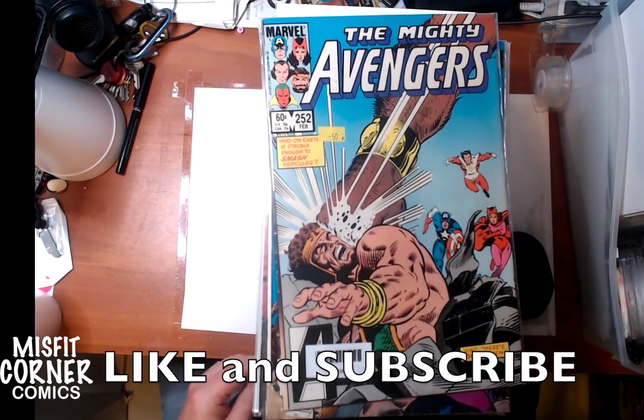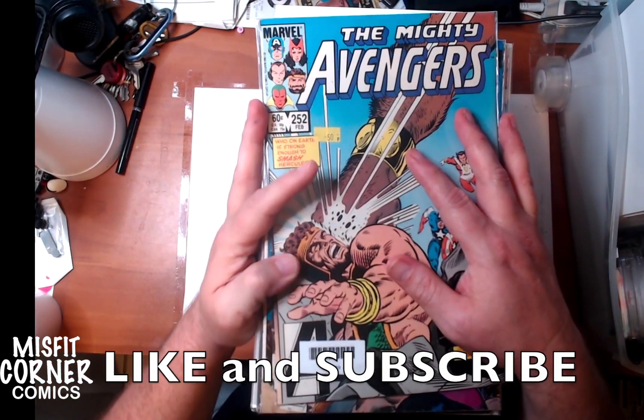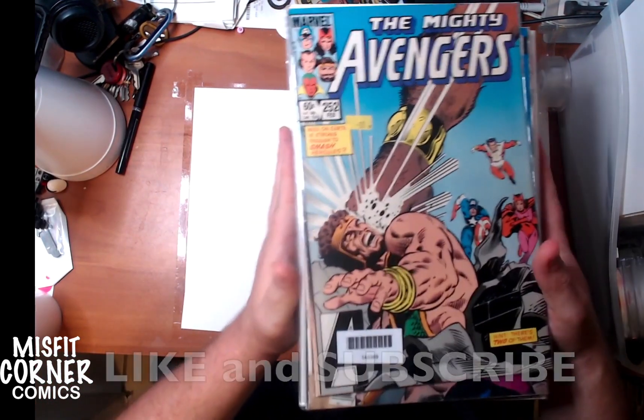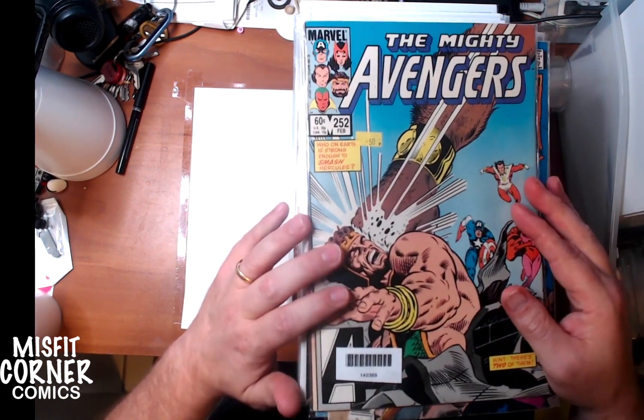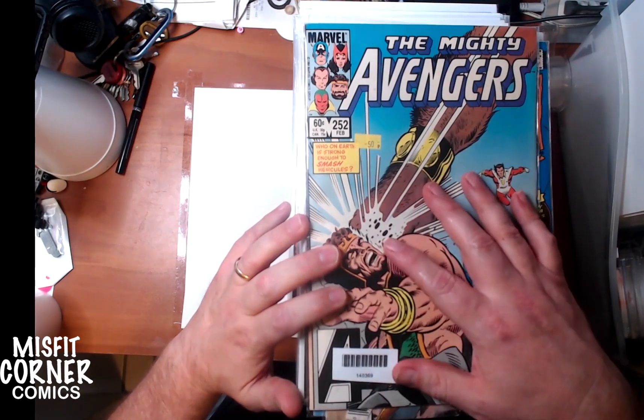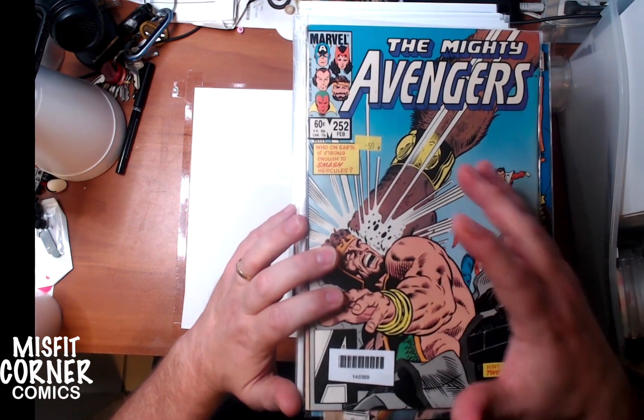Hey everybody, and welcome back to Misfit Corner Comics. This is Andrew speaking, and here's another stack of new comics coming to the store this weekend. Let's take a look. On the top we've got some quarter comics — ones I'm going to put in the quarter bin simply because these are either slightly damaged or not worth enough to press them.